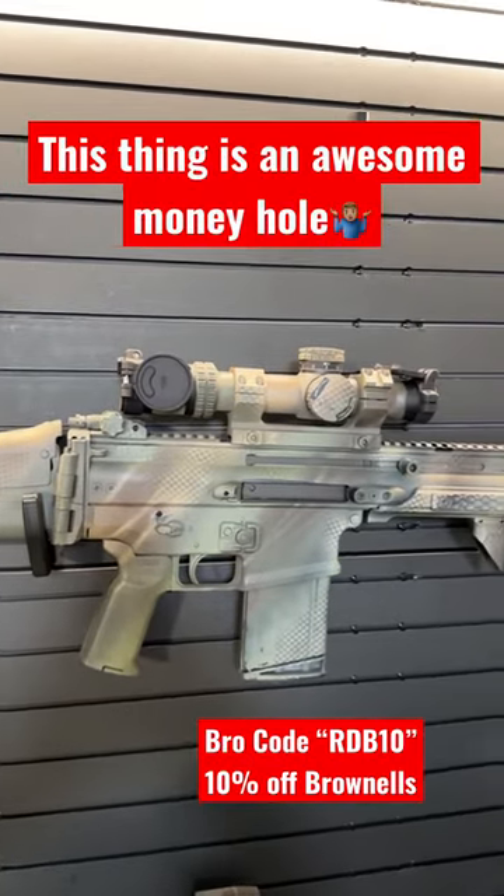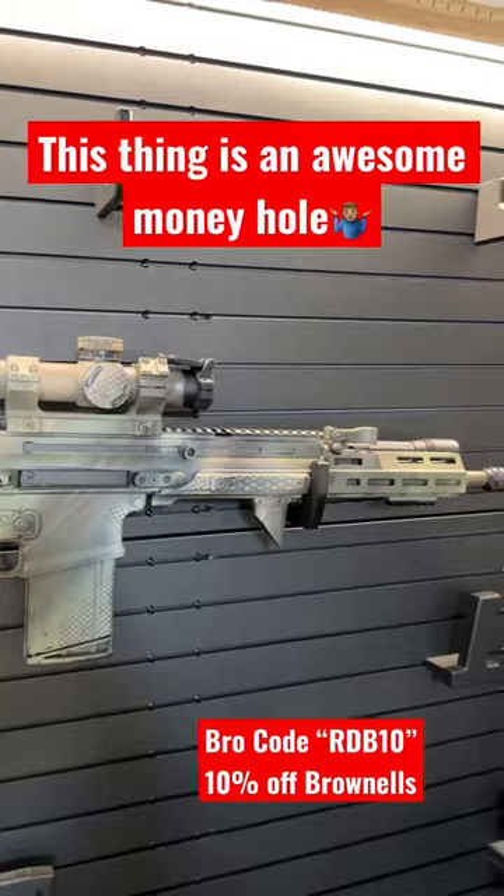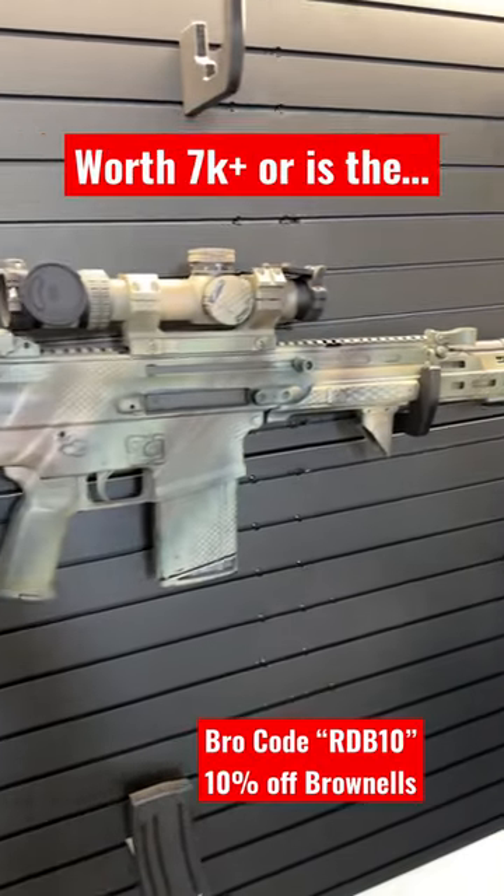And because of all those required upgrades, this SCAR is sitting at $7,000 in value. What do y'all think? Is it worth $7,000, or is that why I believe...